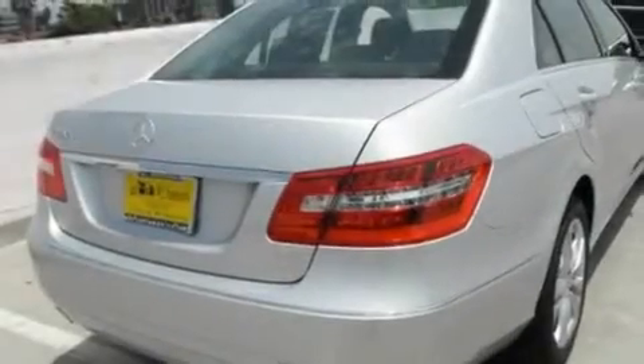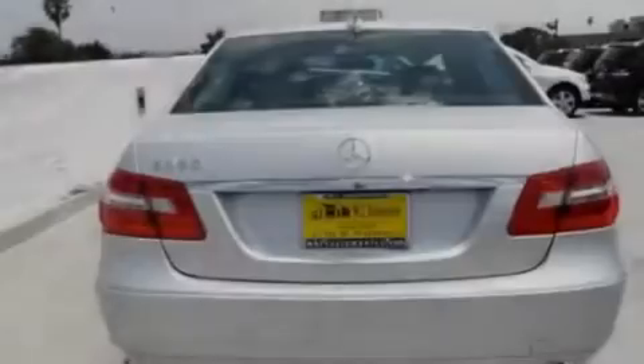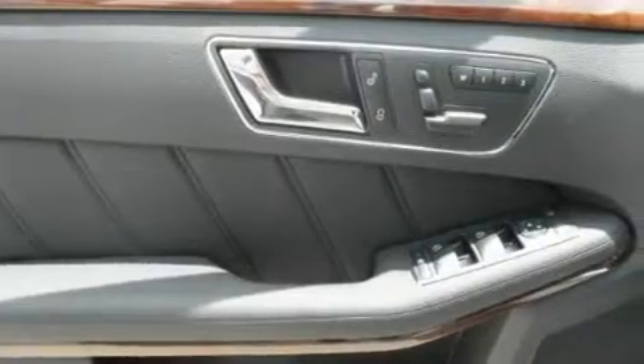Its top features and packages include the Premium One Package, steering wheel memory settings, cruise control, a CD player, a leather-wrapped steering wheel, a passenger-side vanity mirror, a security system, a traction control system, a power moonroof, and a navigation system.